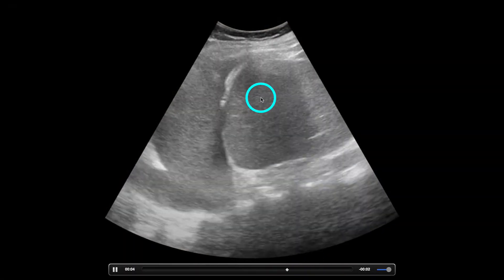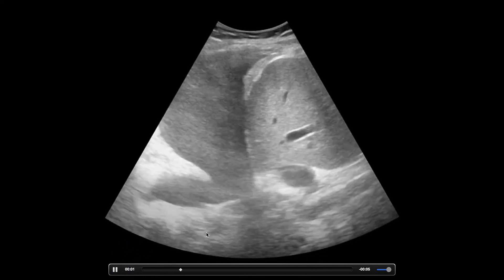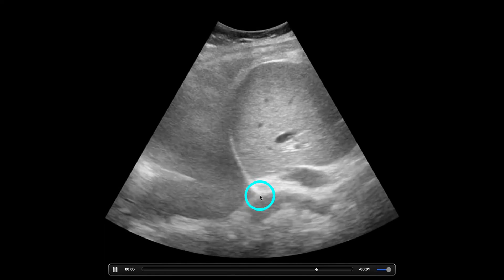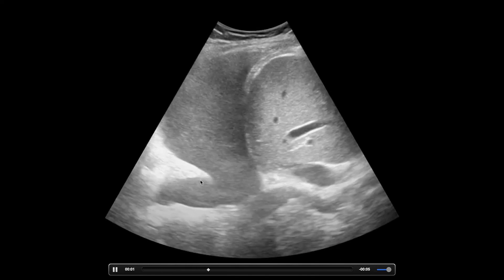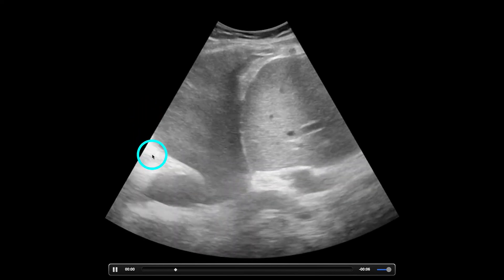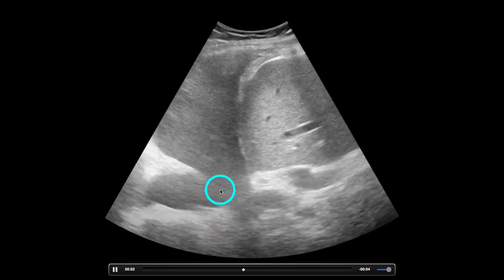You got this guy right here — one of my buddies calls it the Gumby sign, like this is the face and that's the mouth. I say aorta. And what's this guy right here? It's like a dancing lung — a compressed lung within this big effusion right here.